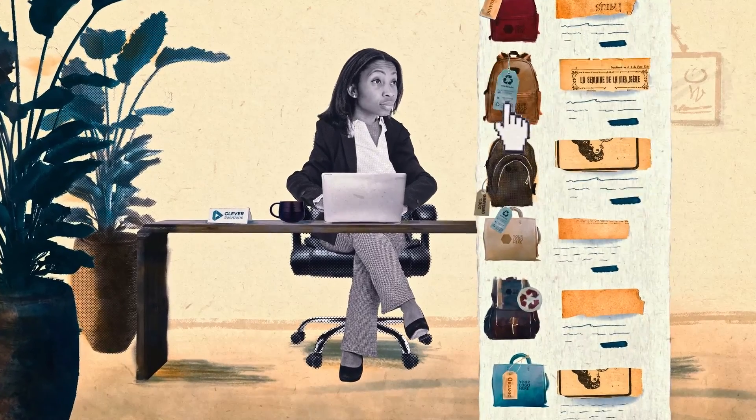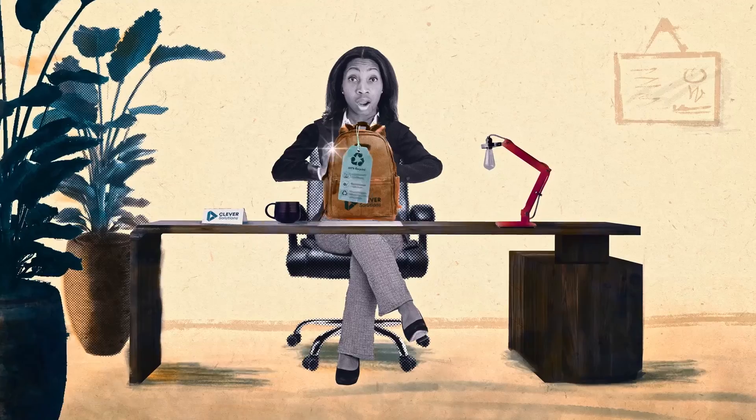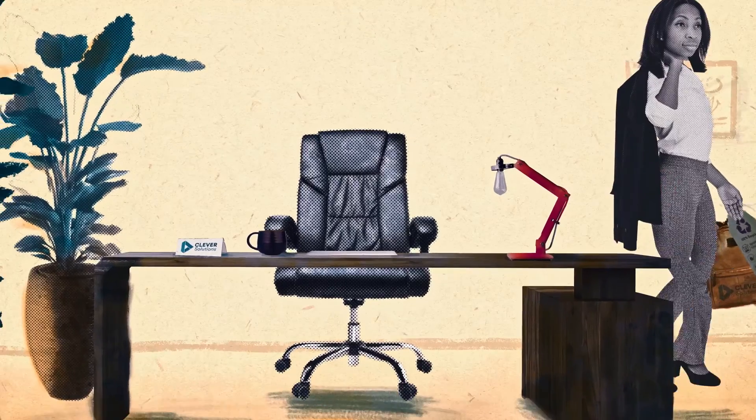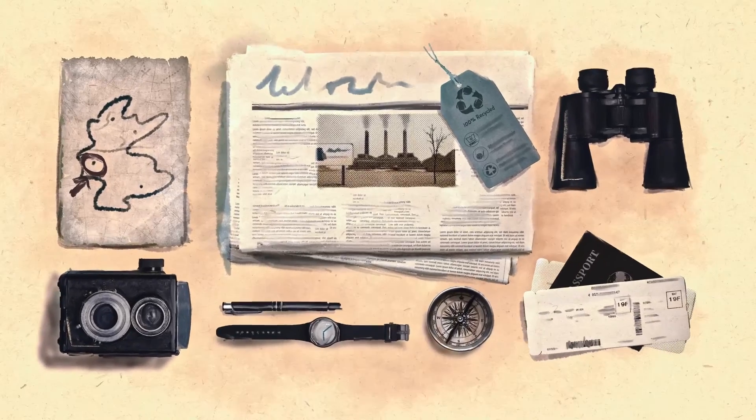But how can you be sure it's really made of recycled materials? Well, you can't. Unfortunately, most green claims don't tell you the truth. The simple fact is, no one can guarantee you it's recycled.